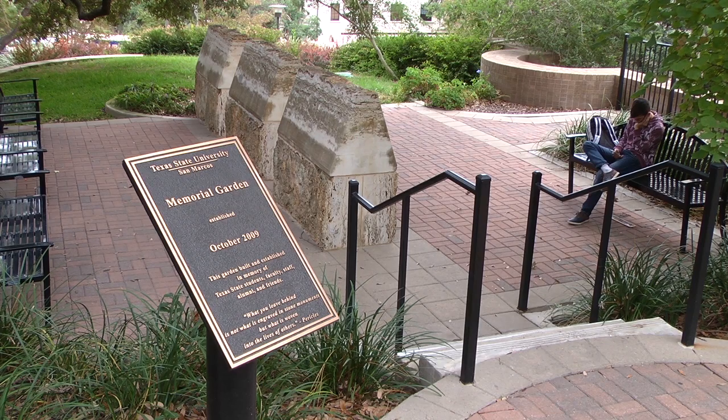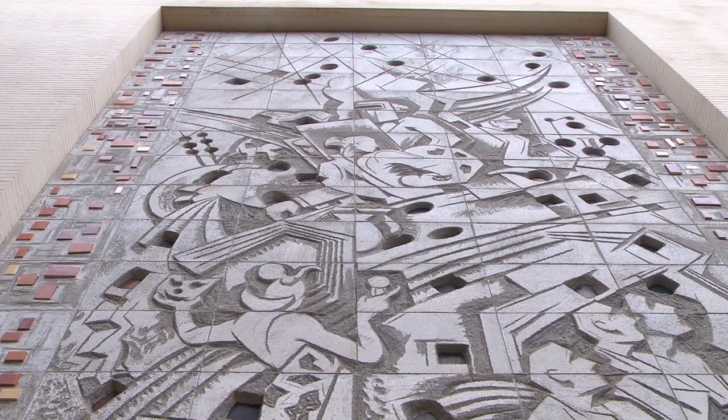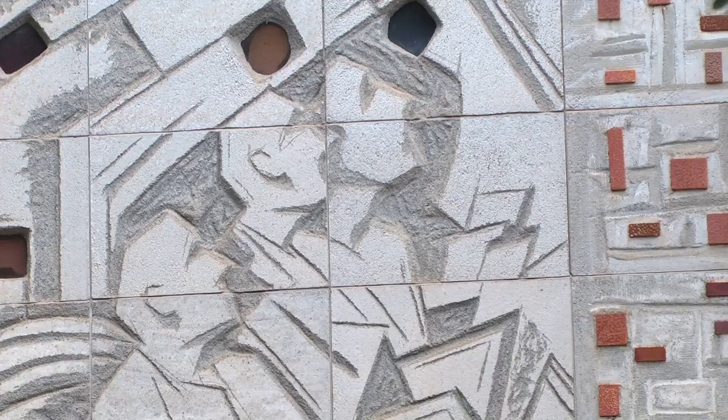Texas State University has a beautiful campus and its statues add to that quality. They are monuments fitting for an institute of higher learning. For Bobcat Update, I'm Jeremy Goble.